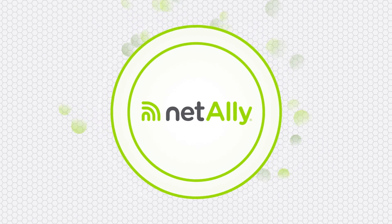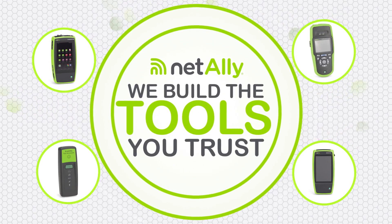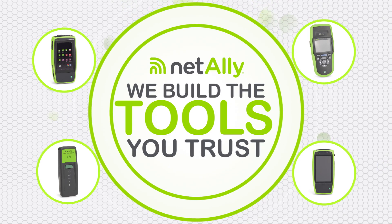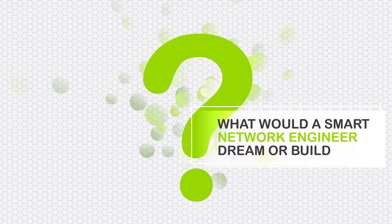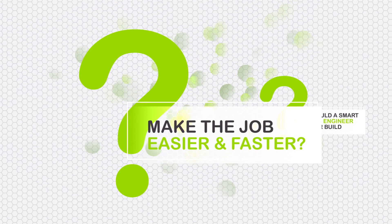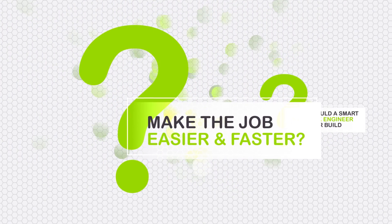We get it. We've been there. Our name has changed to NetAlly, but the way we build the tools you trust hasn't changed a bit. Our approach is simple. We ask: what would a smart network engineer dream up and build on their own to make their job easier and faster? And then we go build it.